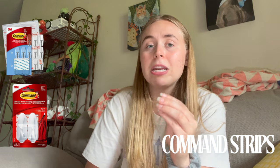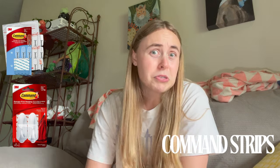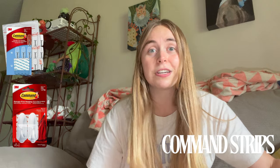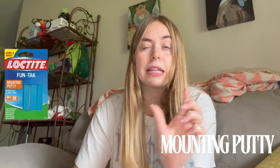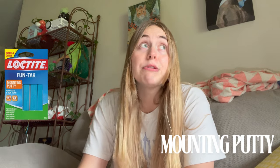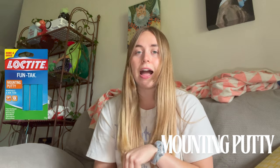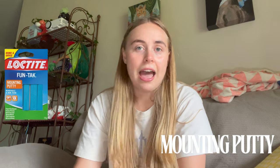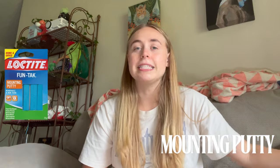My number one tip for college storage: command hooks. They make so many different styles, shapes, and they hold different weights. You can't put holes in the wall in college — most of the time they're cement or brick. Command hooks leave no residue and let you hang up everything you want. I also use mounting putty — the blue sticky putty — to hang decorations, mount stuff in drawers so it doesn't slide around. They're great for posters, flyers, papers, anything under a pound.